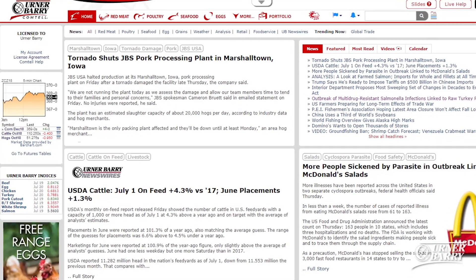For more on this and other food service news, subscribers should log in to Comtel. In other news, the USDA released the latest cold storage data on Monday. Here's market reporter Gary Morrison with the details.